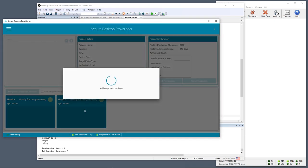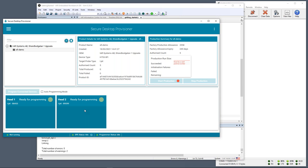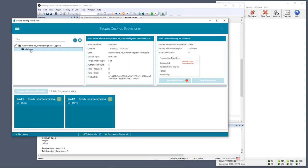The screen has now populated with details of the package I've imported. For example, we can see the OEM is IAR Systems — that was the OEM ID added to the package as we created it. We can also see that we're going to program this using SFI. The next thing I need to do is start the programming, so I'll do a production run.